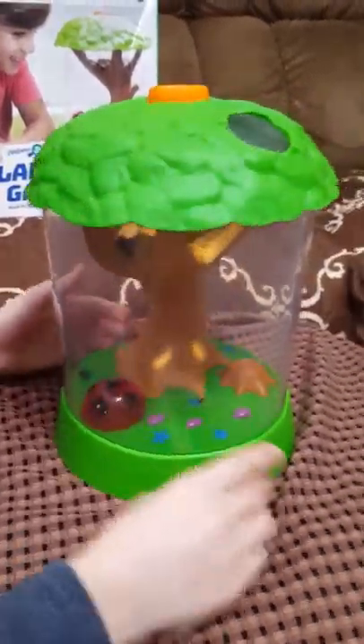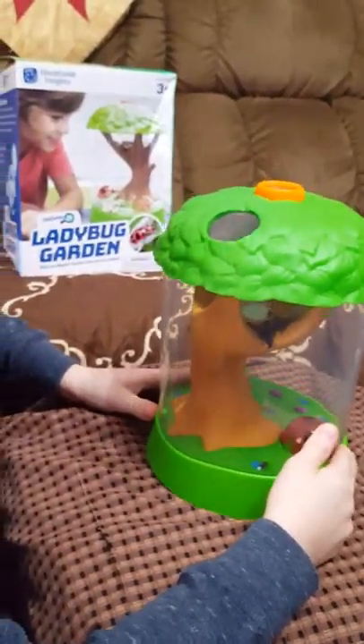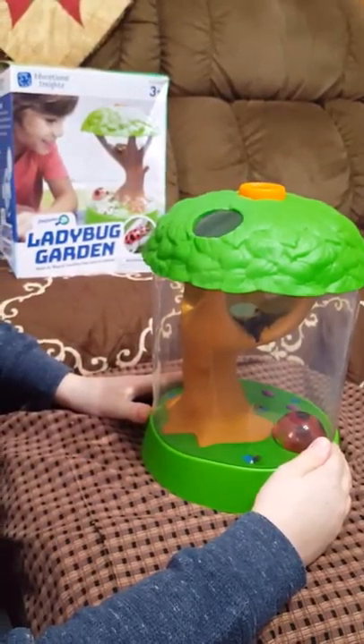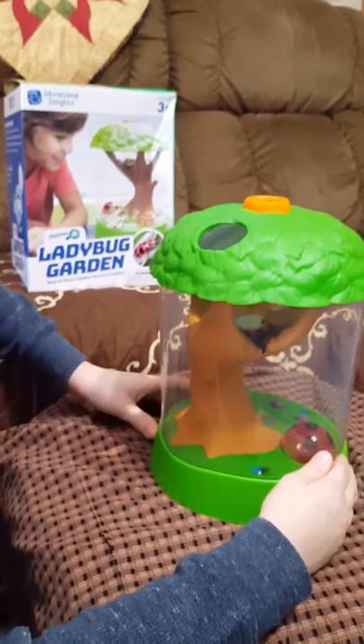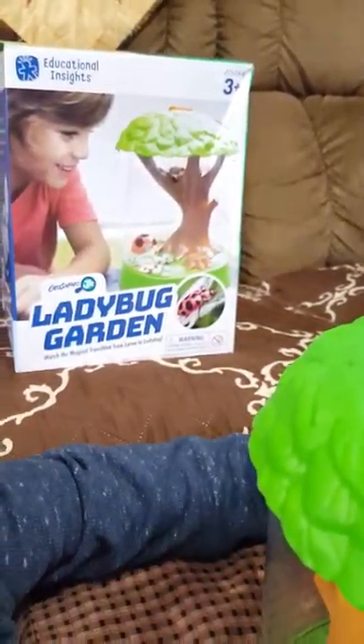Those are pretty cool names — Buddy and Bug. We're looking forward to getting our ladybug larva this spring, raising them and hatching them out in our ladybug garden, and then we're going to release them in our vegetable garden. So check it out — the Educational Insights ladybug garden.